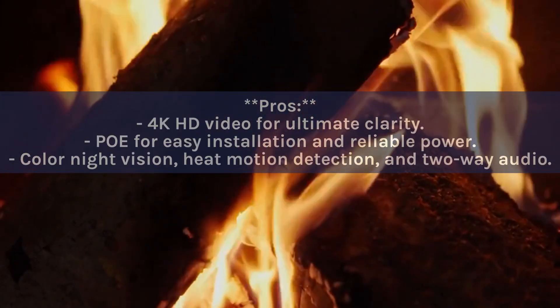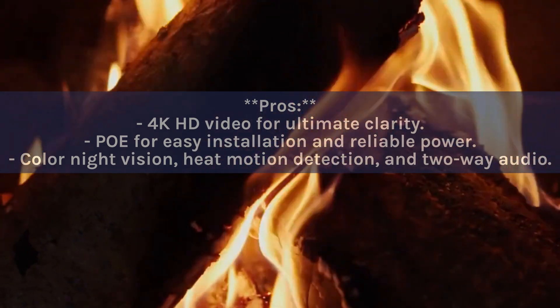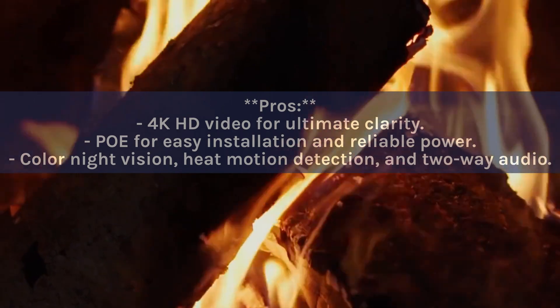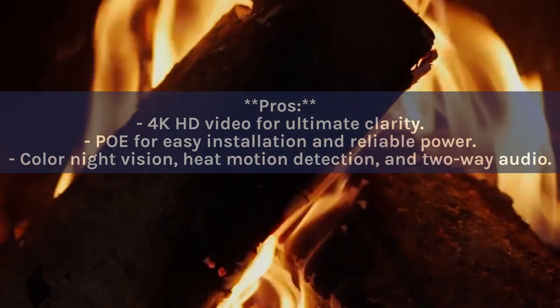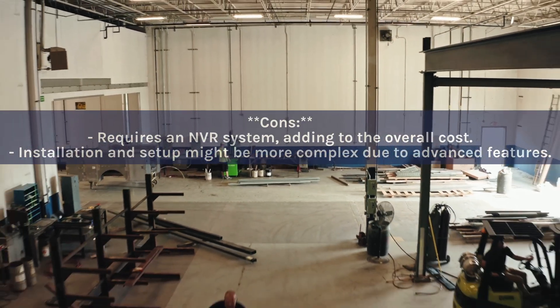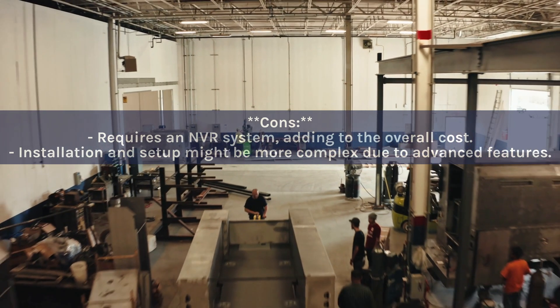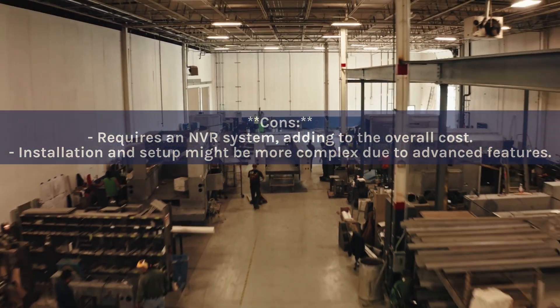Pros: 4K HD video for ultimate clarity; PoE for easy installation and reliable power; color night vision; heat motion detection; and two-way audio. Cons: Requires an NVR system, adding to the overall cost; installation and setup might be more complex due to advanced features.